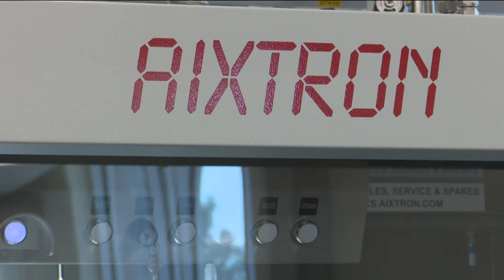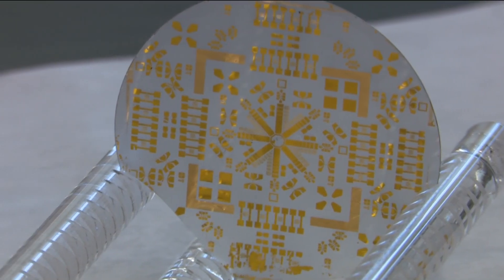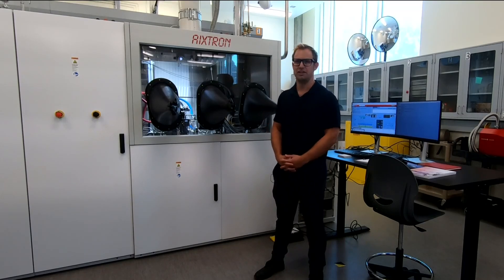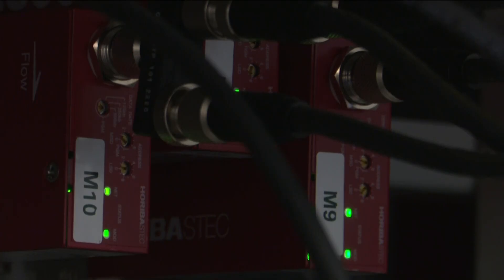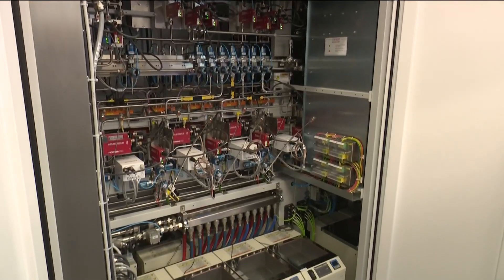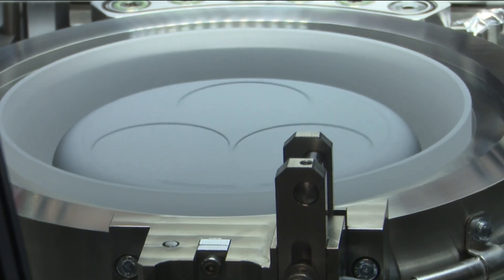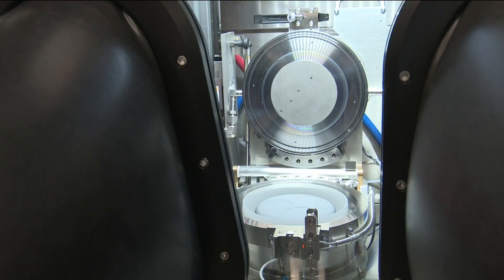It's a system to deposit very thin, atomically precise semiconductor films on wafers. This whole system precisely controls different variables such as injection gas flow, temperature, and pressure, in order to set conditions so that these semiconductor crystals will assemble on the surface of the wafer.